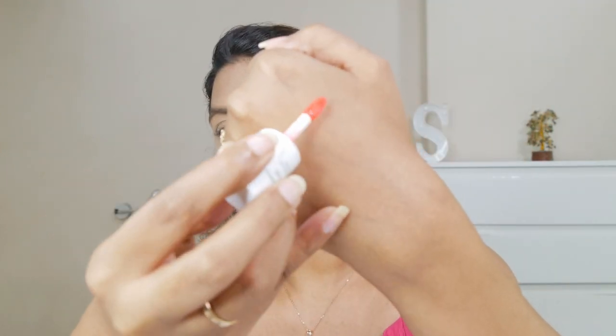Moving on to the Noni lip oil. I've used this quite a while now — it's designed to revitalize and tint your lips. This is in the shade 'Apple Berry' and it's pretty red. You can see in comparison to K-beauty's lip oil, which is a light pink, so I wanted to do a swatch and compare these two.